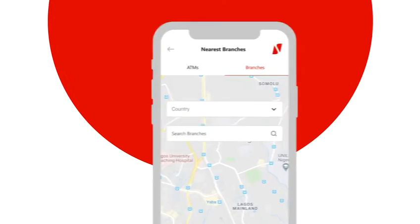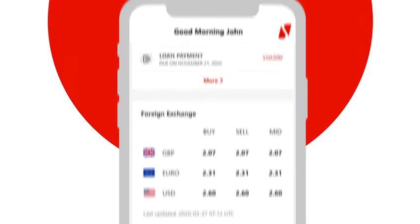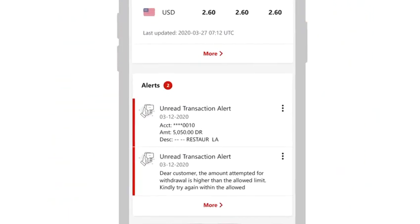You can find branches and ATMs near you. See upcoming payments, and get real-time information on your accounts.